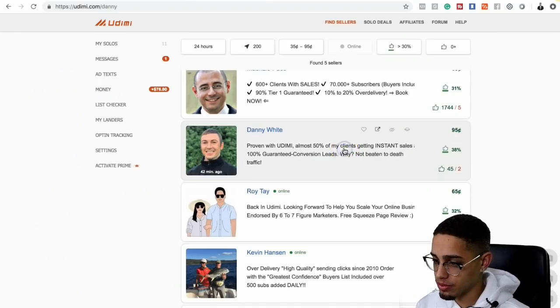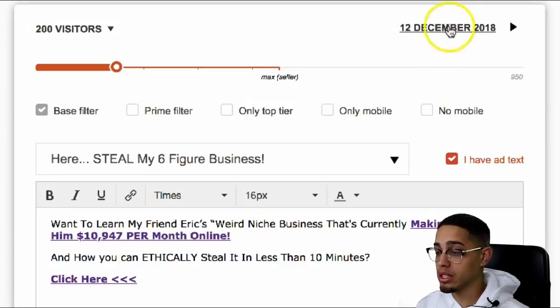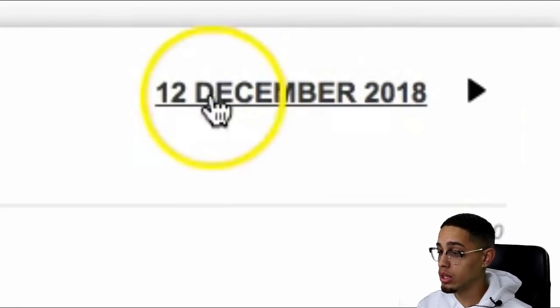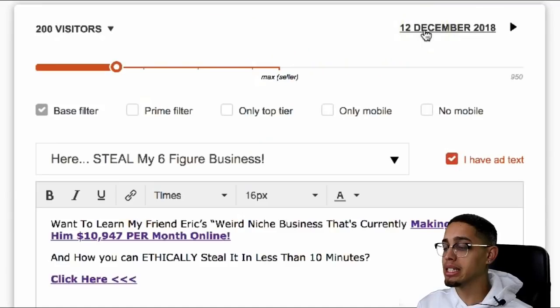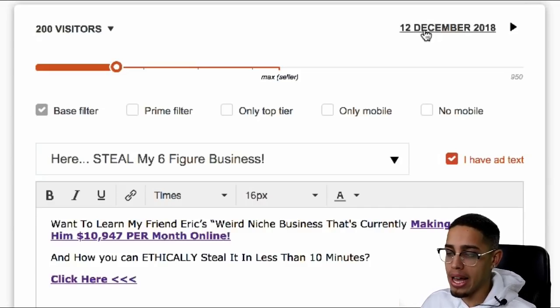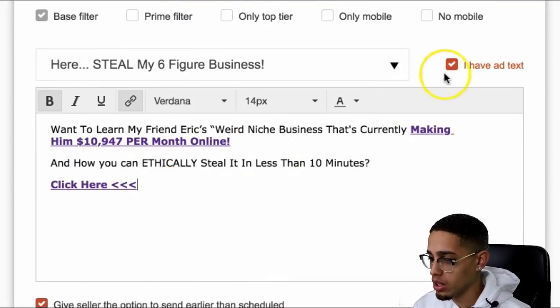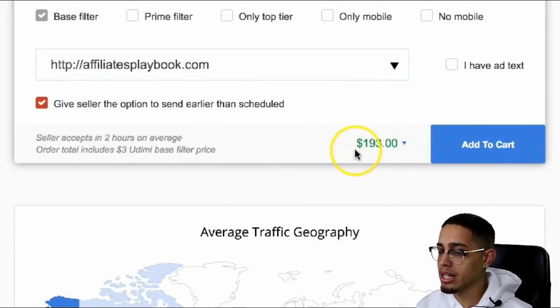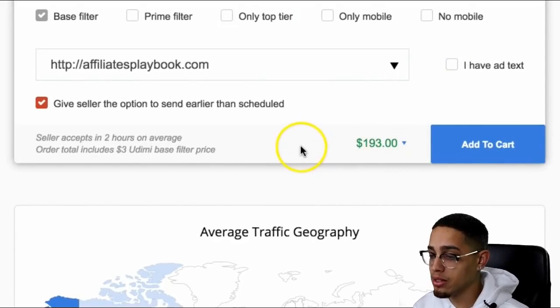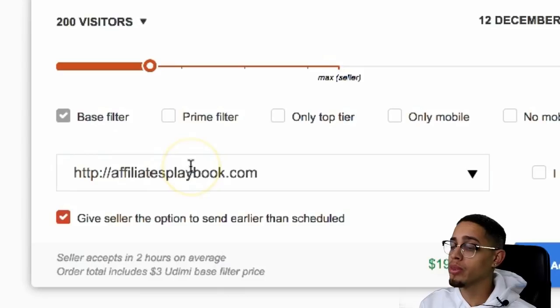Once I click on him, today is the 11th. One thing you want to look into is the actual date they can deliver. If the delivery date is like December 30th, that's way too far away. Since he's December 12th, I'll go out and buy 200 clicks. You can either add your own copy or just let them do their own. This will cost me $193 — I'd give them the link of my funnel and they're going to drive traffic with their big email list to this funnel.